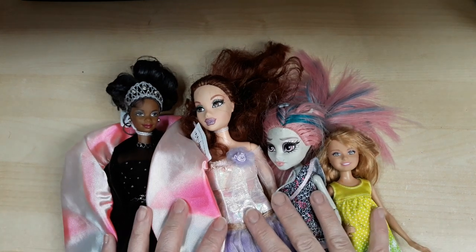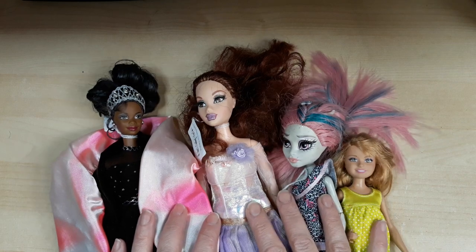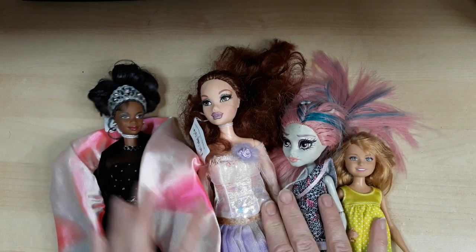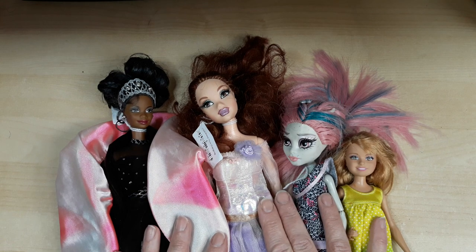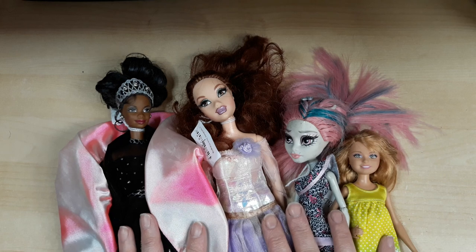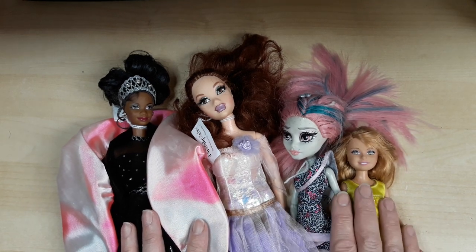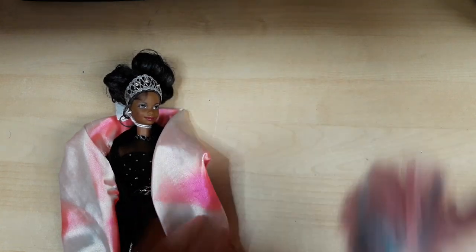Hi, Sarah here again with one of my charity shop finds. I really should be banned from these places. I do profess not to collect fashion dolls, but every now and again there's a little face that pops out at me and I just can't resist. So I'm going to go through these little girls. We have a selection: we've got Barbies, we've got Monster High, we've got Barbie Sister, and I'll just have a little look at them because I've not had a proper look myself yet.